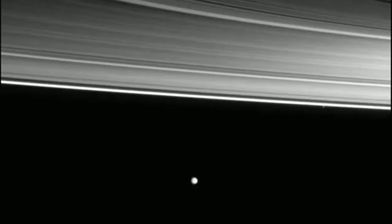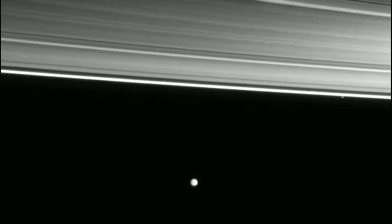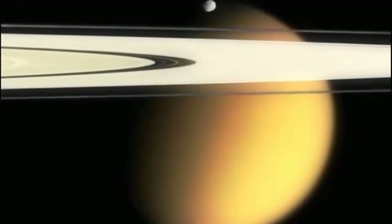This water vapor has to come from somewhere, so if it is coming from underneath the icy crust, is there a liquid ocean of water underneath? Well, we don't know.